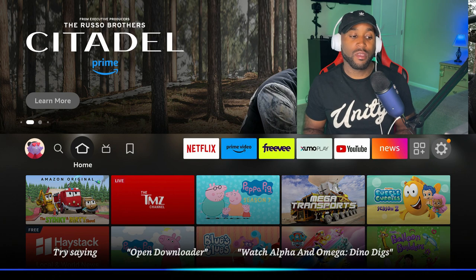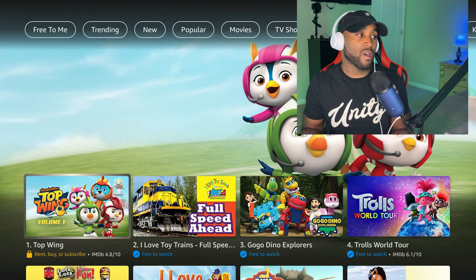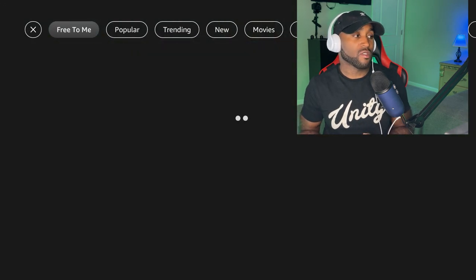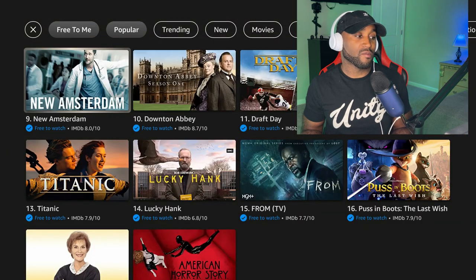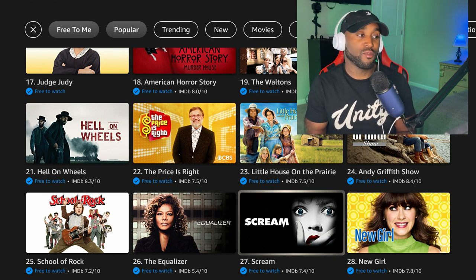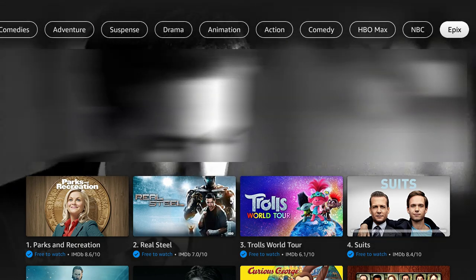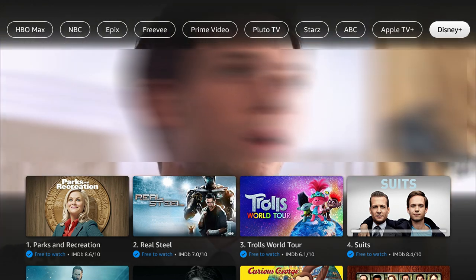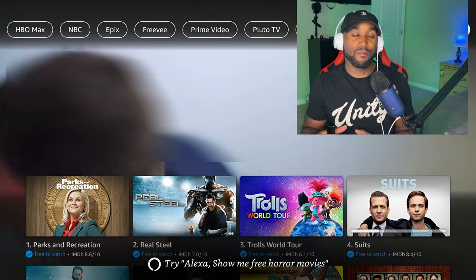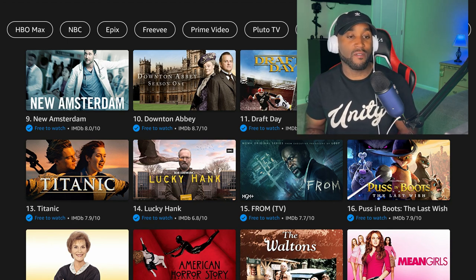Another great way to find content quickly is to click the Alexa button on your Fire Stick remote. This menu comes up — if you scroll to the right and click 'What Should I Watch,' it brings up a quick launch section. Click 'Free to Me' at the top left, then 'Popular,' and scroll down to quickly find something to watch. You'll probably see a lot of FreeVee movies here, and the content pulls from services like HBO Max, NBC, EPIX, FreeVee, Prime Video, Pluto TV, Starz, ABC, Apple TV, and more.